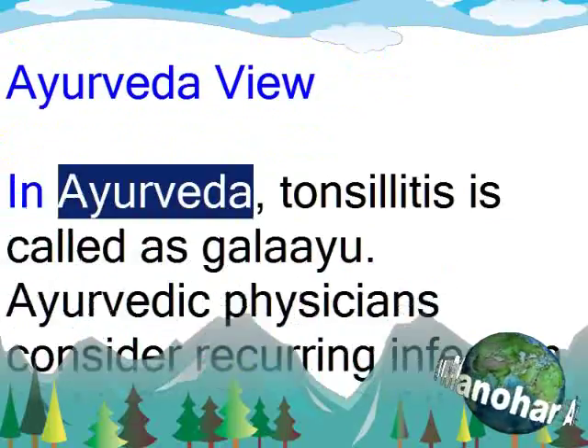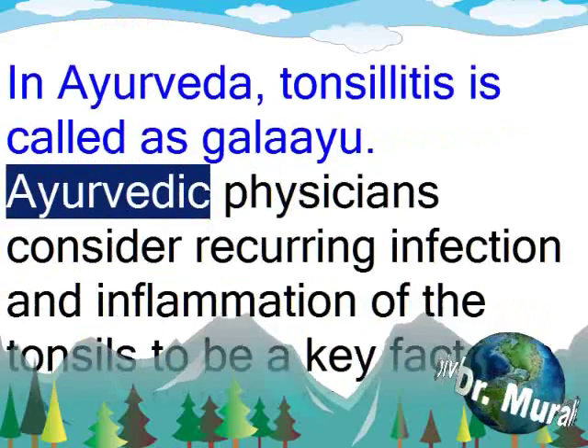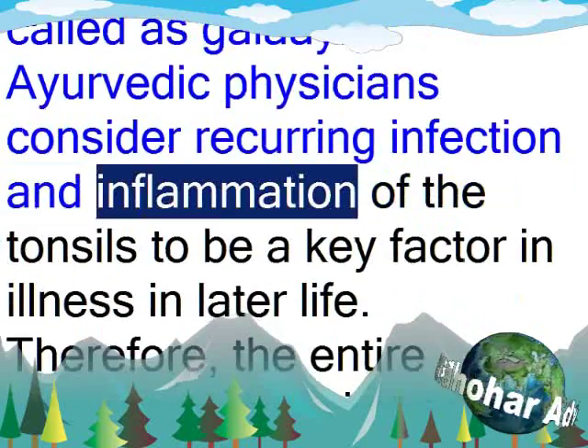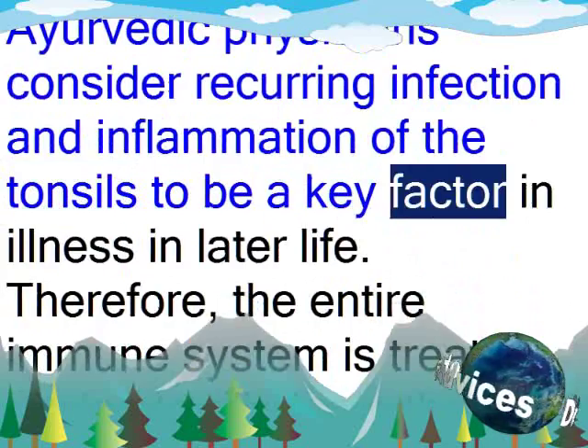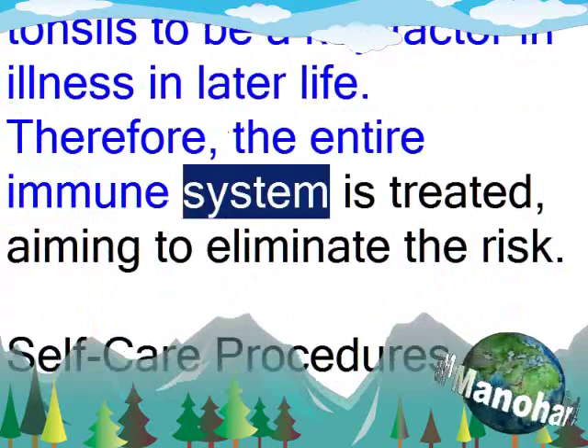Ayurveda View: In Ayurveda, tonsillitis is called Galaayu. Ayurvedic physicians consider recurring infection and inflammation of the tonsils to be a key factor in illness in later life. Therefore, the entire immune system is treated, aiming to eliminate the risk.